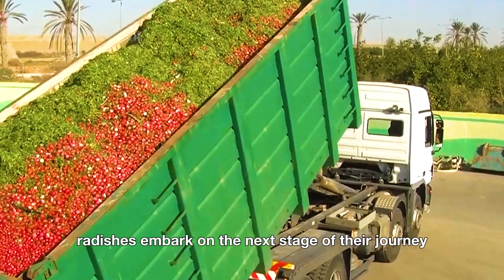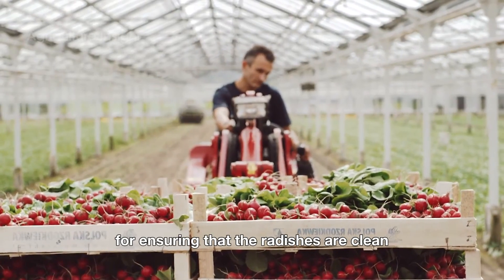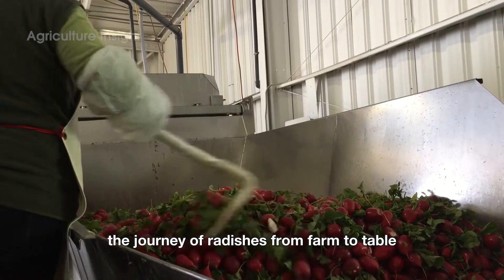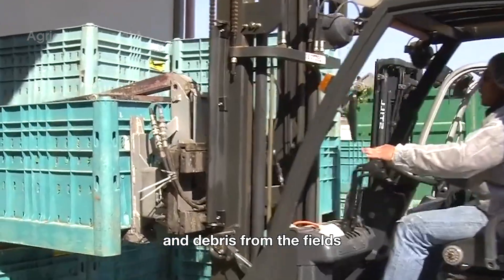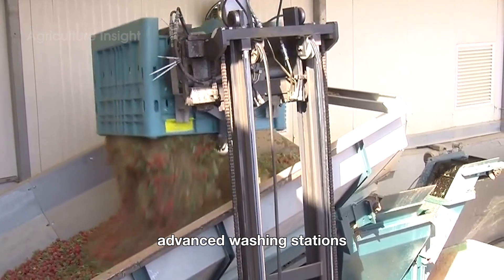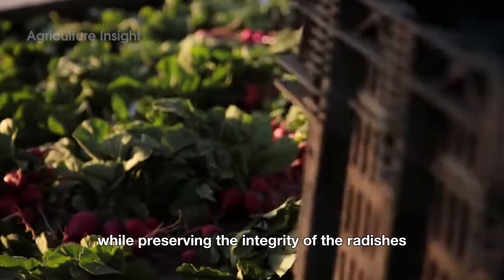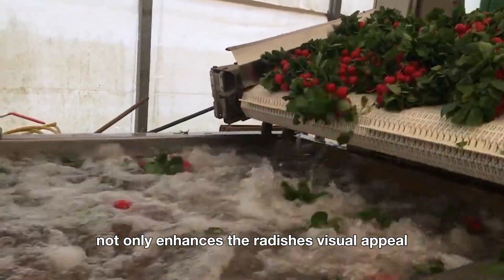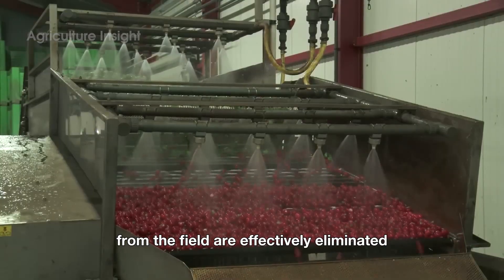Once harvested, radishes embark on the next stage of their journey: processing. This step is crucial for ensuring that the radishes are clean, safe, and ready for consumers. The journey of radishes from farm to table begins with a thorough cleaning process at the factory. When radishes arrive, they are often coated in soil and debris from the fields. To prepare them for market, they are passed through a series of advanced washing stations. High-pressure water jets work in tandem with soft, gentle brushes to remove dirt while preserving the integrity of the radishes' delicate skins. This meticulous cleaning process not only enhances the radishes' visual appeal, but also ensures that any potential contaminants, such as pesticides or bacteria from the field, are effectively eliminated.